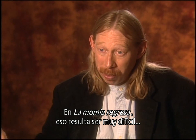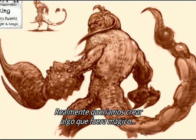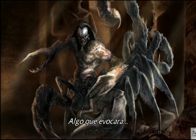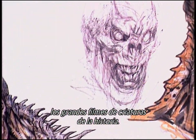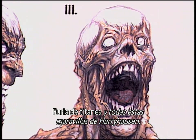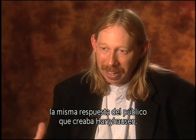In The Mummy Returns, that turns out to be a pretty tall order because there's a heck of a lot of stuff that happens before the climax, and a lot of it is gigantic. We really wanted to create something that had the magic and a sense of amazement that harked back to the great creature films that have proceeded through history — everything from King Kong, Jason and the Argonauts, Clash of the Titans, and all these wonderful Harryhausen things. We didn't want to recreate Harryhausen; we wanted to create something that evoked the same response from an audience that Harryhausen did.